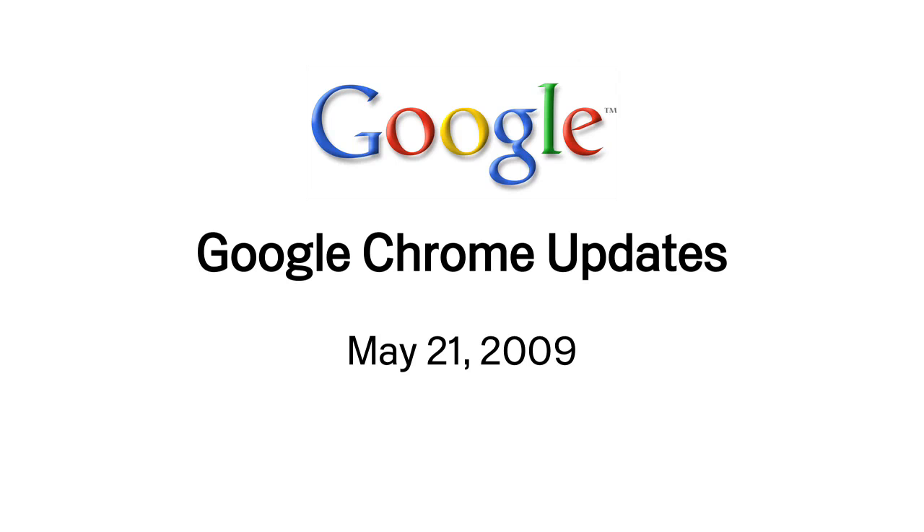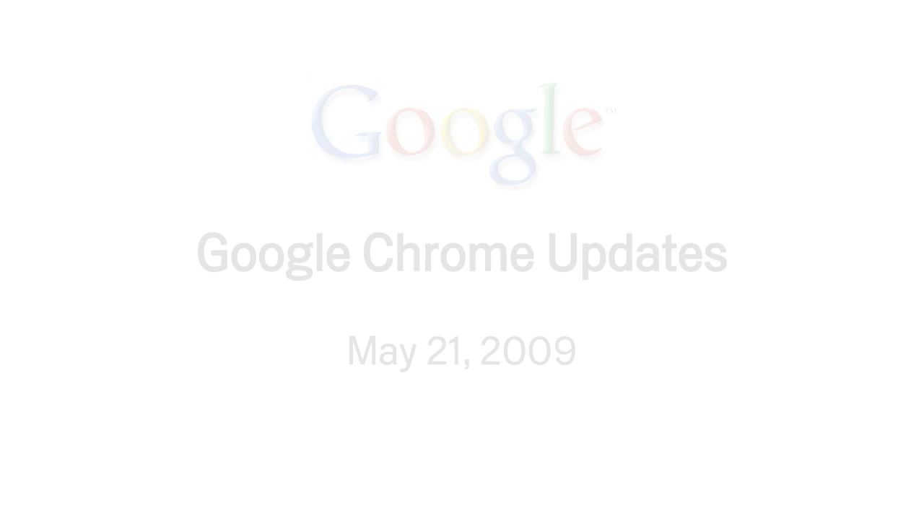Here's a quick overview of the latest update to Google Chrome. The feature users have been asking for most often is a way to remove items from the most visited section of our new tab page.